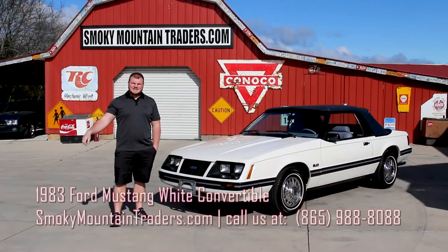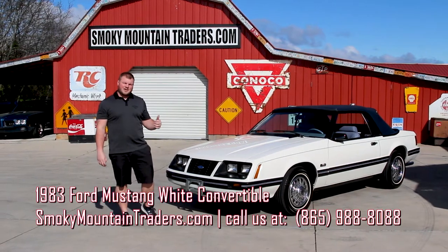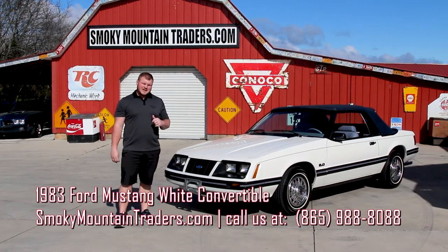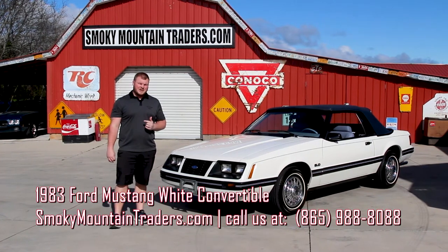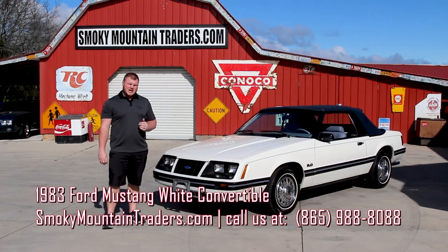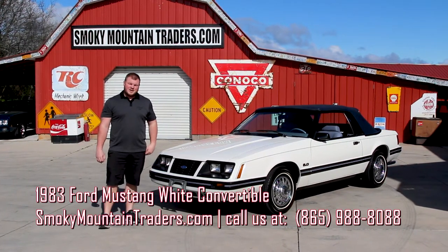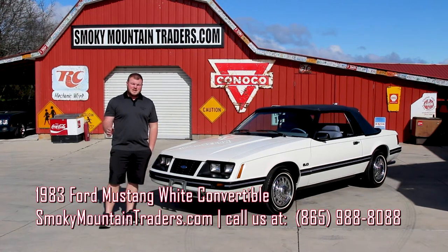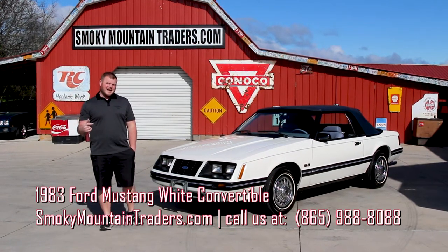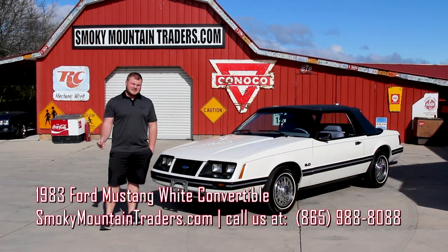Hey everybody, it's Devin with Smokey Mountain Traders. I hope you're having a great day. Today we're going to be taking a look at this 1983 Ford Mustang GLX convertible. It's a very special car — it's got less than 15,000 original miles on it. We've got a lot of original documentation, it's been garage kept its whole life, factory paint, and the top's never been down on it. Just a truly remarkable piece. If you have any questions you can give us a call at 865-988-8088 or send us an email to sales@smtclassics.com.